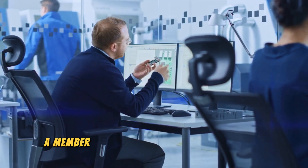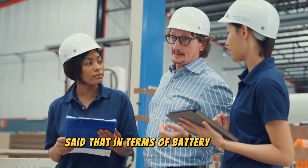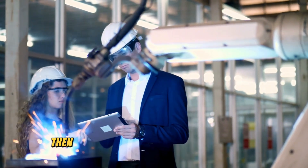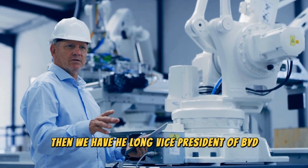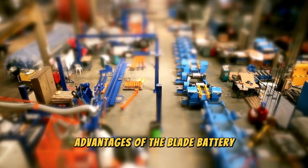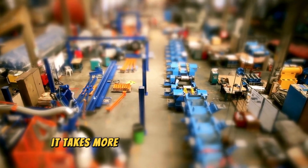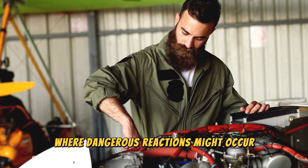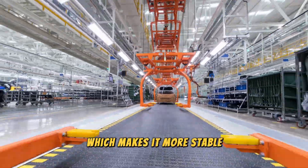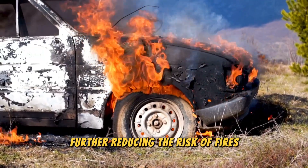Professor Ouyang Mingao, a member of the Chinese Academy of Sciences and professor at Tsinghua University, said that in terms of battery safety and energy density, BYD's blade battery has obvious advantages. He Long, vice president of BYD and chairman of FinDreams Battery Company Limited, highlighted four distinct advantages: the blade battery has a high starting temperature for exothermic reactions; it releases heat slowly and generates low amounts of heat; it doesn't release oxygen during breakdowns, reducing fire risk; and it's not easy to catch fire even under extreme conditions.